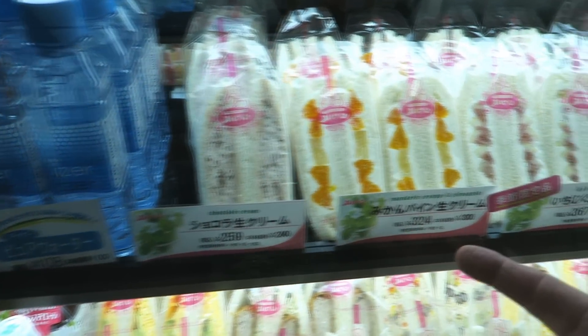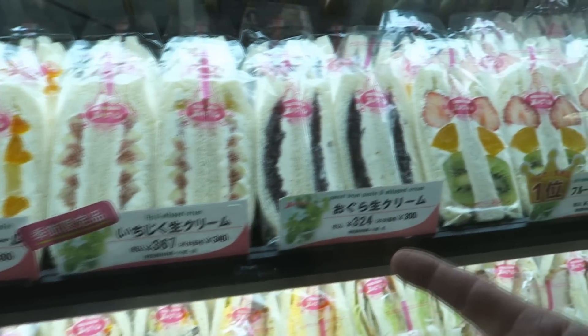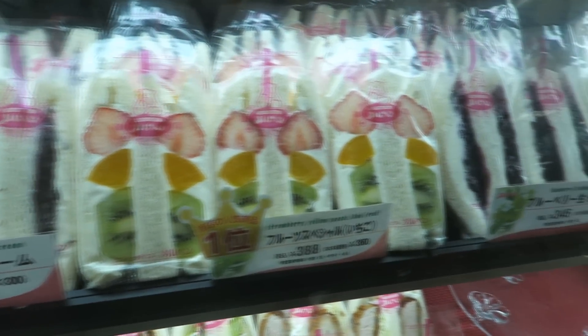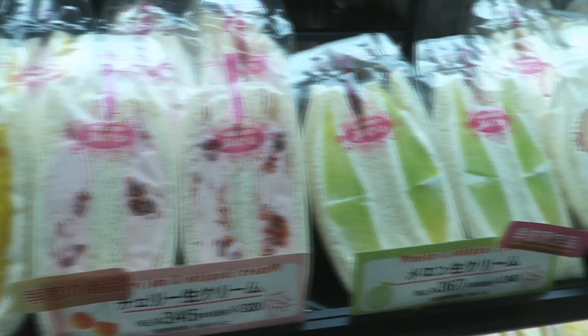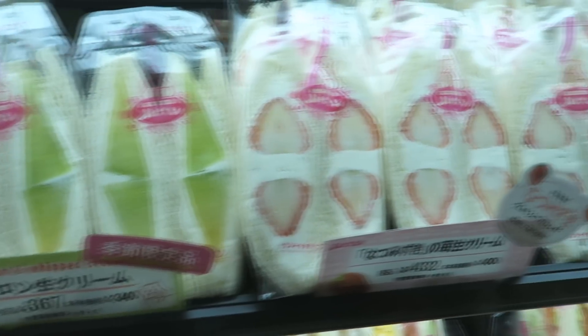Chocolate cream, mandarin oranges, fig, sweet bean pigs. Oh, that's colorful. Strawberry, kiwis, peaches — what is that? Cherry, that looks good. Melon, strawberry, bananas and chocolate. Oh boy.